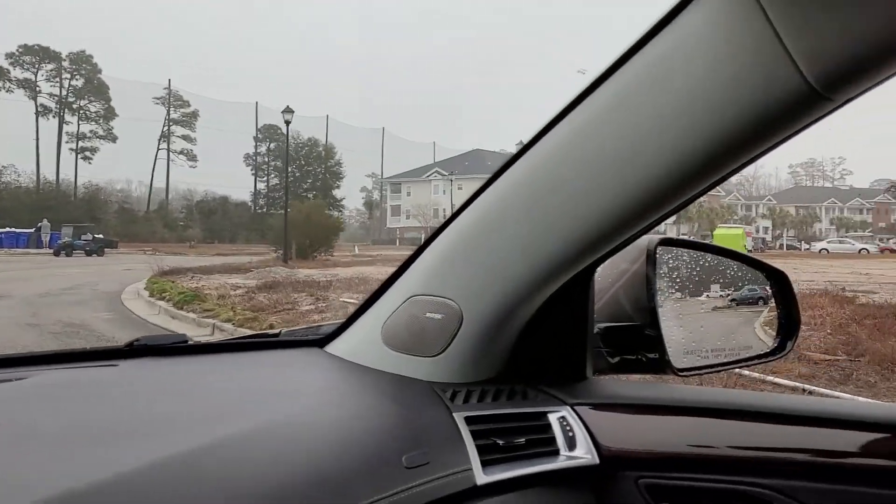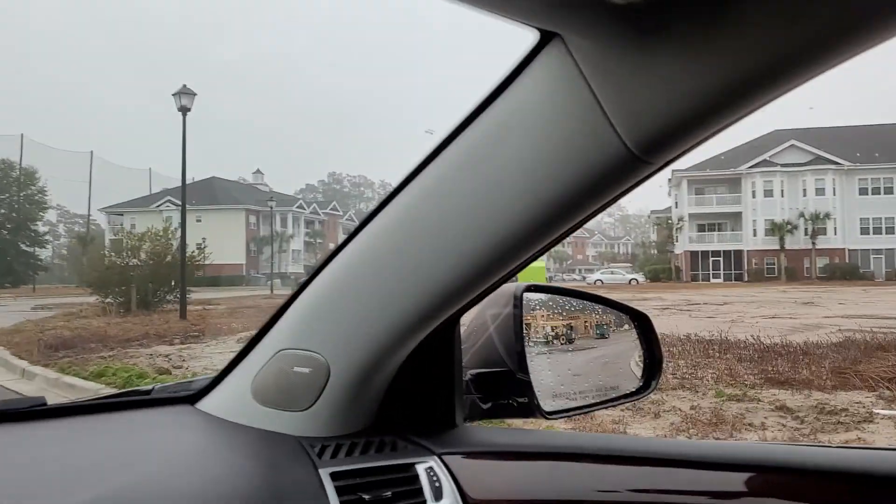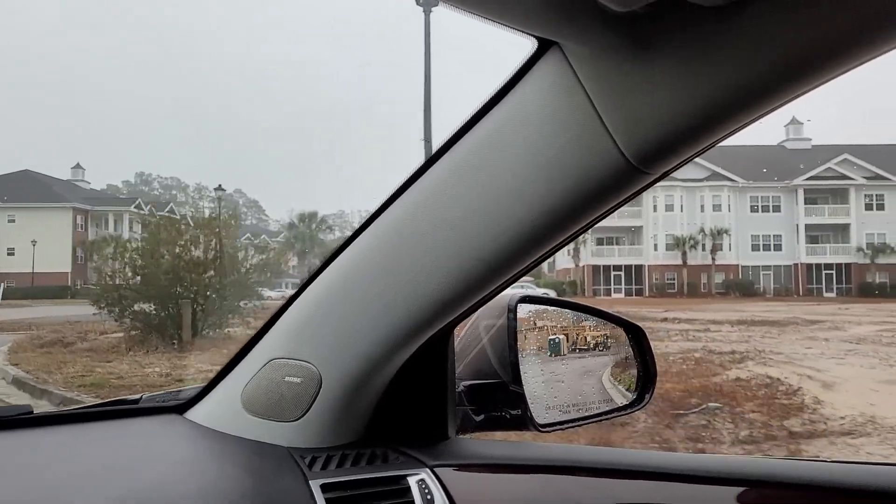The golf course is out in the distance. As we come around the corner here, these are the other buildings that are obviously already existing.